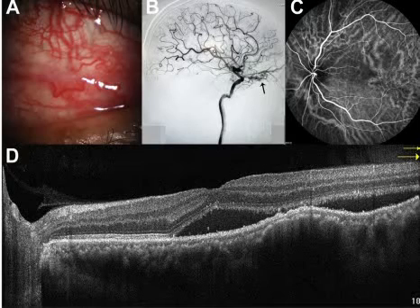Good evening, everyone. This is Dr. Khalil As-Salam speaking from Motor University. I just came across a beautiful case presented at the Ophthalmology Journal, issue May 2022.